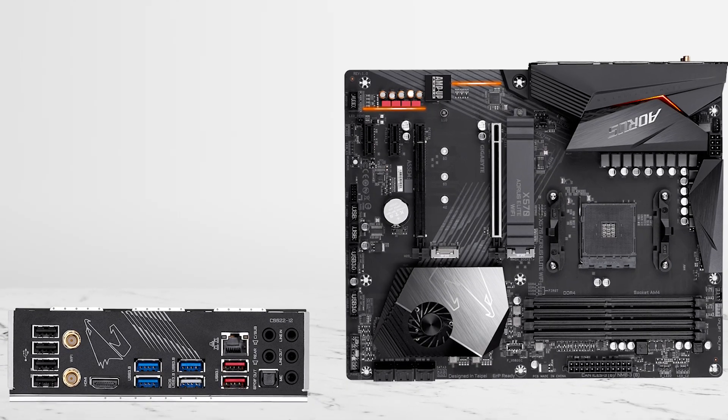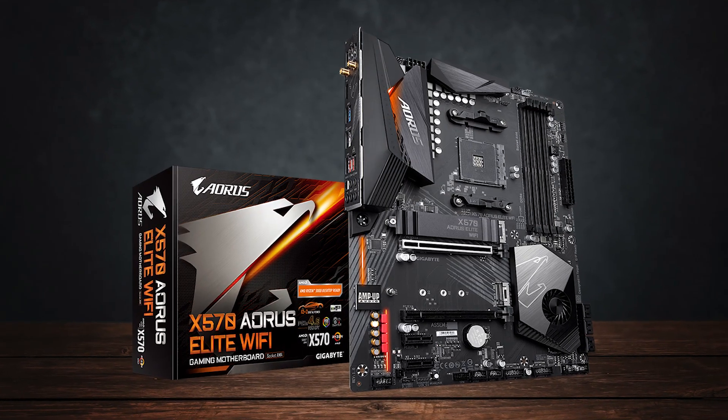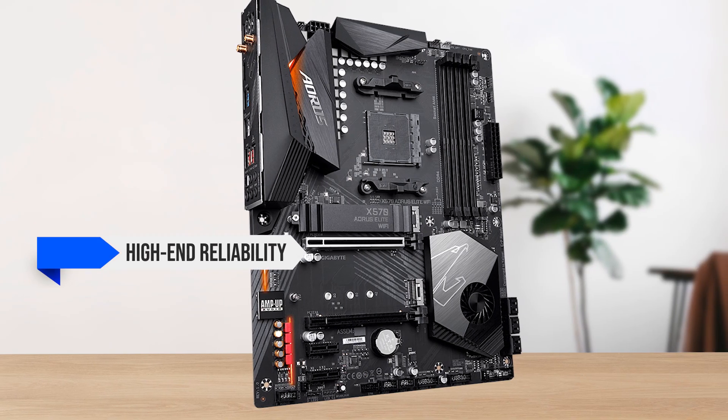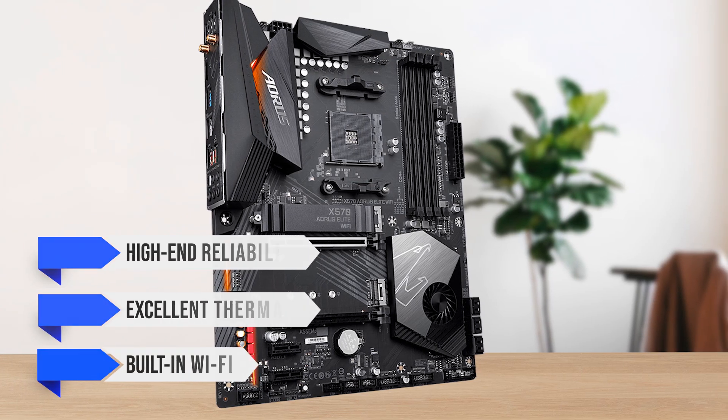What makes the Aorus Elite WiFi stand out is its balance of features, performance, and price. It doesn't stretch all the way into enthusiast-level pricing, but still delivers high-end reliability, excellent thermals, and premium extras like built-in WiFi. It's a strong, future-proof option packed with everything you'd expect from a top-tier AM4 board.